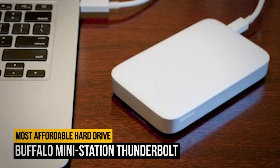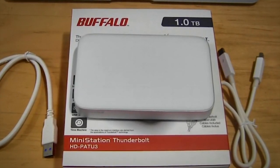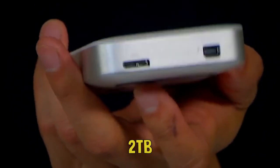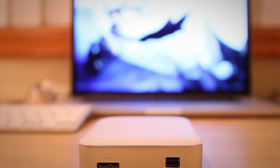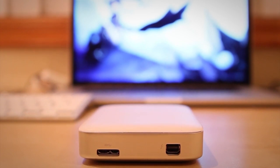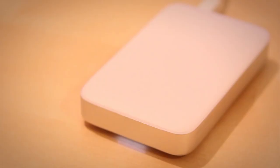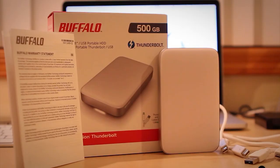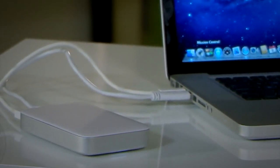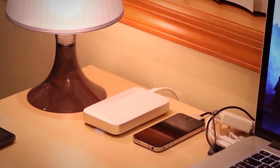Number six on our list is the Buffalo Mini Station Thunderbolt — the most affordable Thunderbolt external hard drive on the market, with a capacity of up to 2 terabytes, including both Thunderbolt and USB 3.0 connectivity. It provides twice the speeds of standard USB 3.0 drives and isn't especially expensive compared to other Thunderbolt drives. Being a traditional hard drive rather than an SSD, it's not quite as fast as it could be, though it will give you an upgrade to your transfer speeds. It also comes with a USB 3.0 port for connecting to computers that don't have a Thunderbolt port.